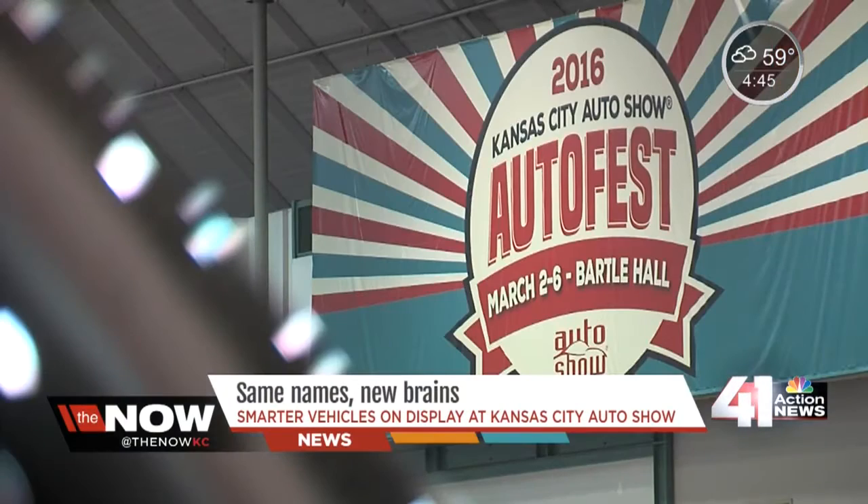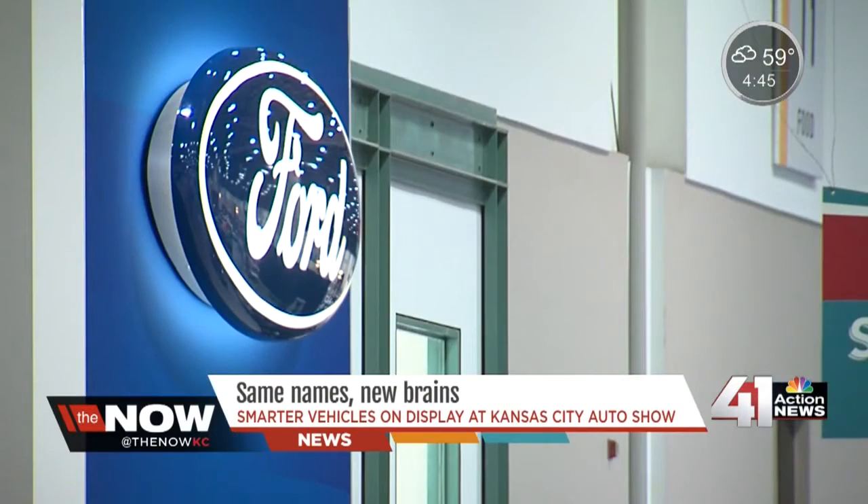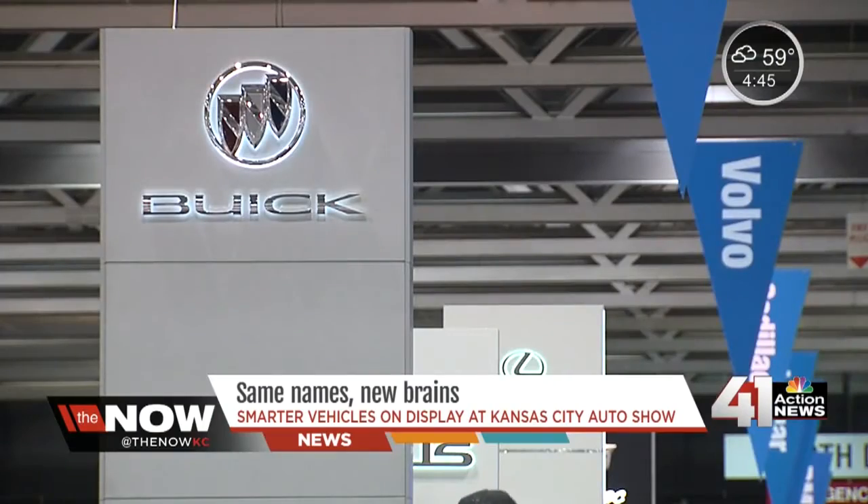And this year, it's all about which car is the smartest. The Kansas City Auto Show features all the same players. This year, they're just a little smarter.